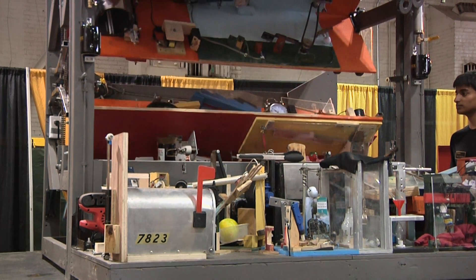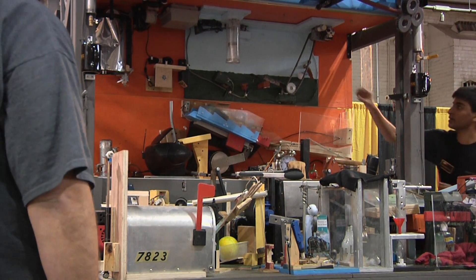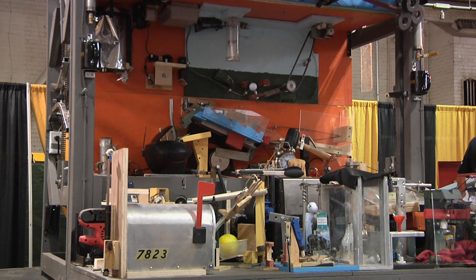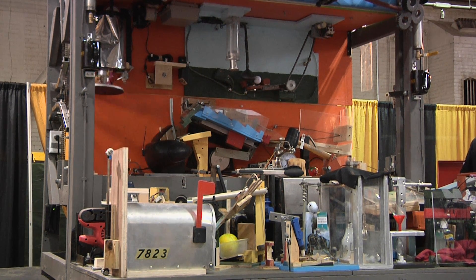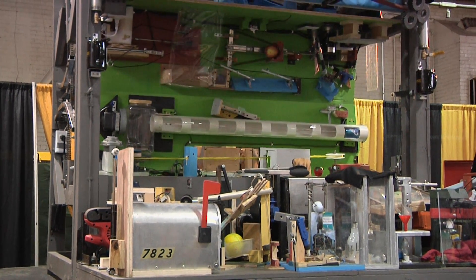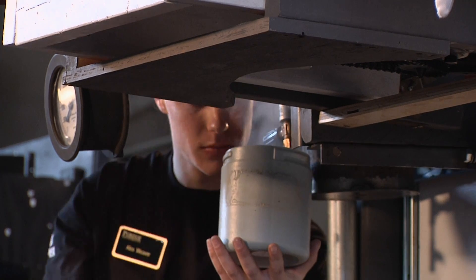I've always been interested in engineering and I've had a mechanical mindset. I always wanted to apply what I'm learning in the classroom. Rube Goldberg is a good way to do that because not only am I learning how to build something I normally wouldn't be able to, but you can build something inefficient while having to efficiently run your inefficient machine. It's a good way to learn different things, meet different people, and pick up on things you might not in the classroom.